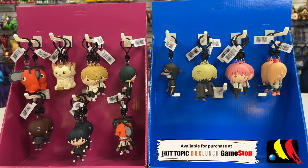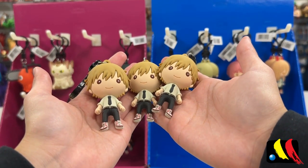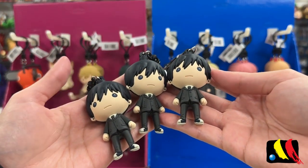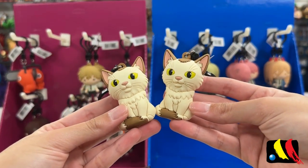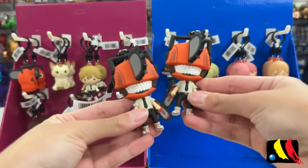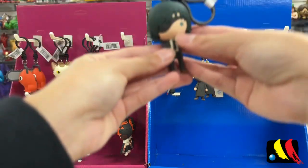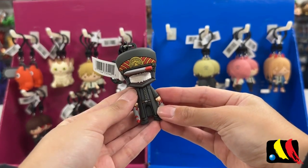The Chainsaw Man collection can be purchased at Hot Topic, Box Lunch, or GameStop. Here is a quick recap of all the characters we collected today: three Denji, two Power, three Aki, three Makima, two Meowy, three Kishibe, two Kobani, two Chainsaw Man, two Pochita, one Exclusive A Chase, and one Exclusive B Chase.